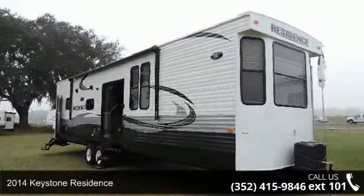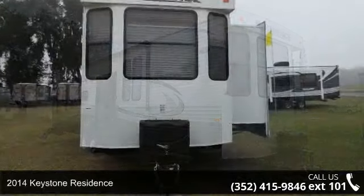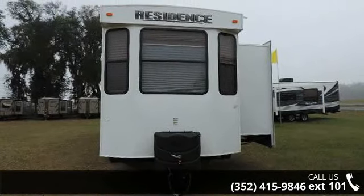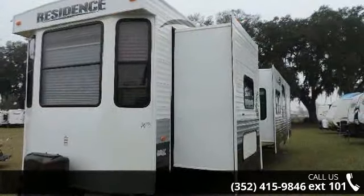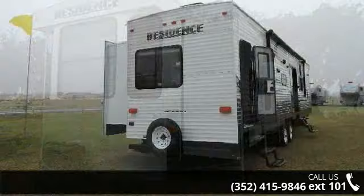Imagine yourself in this 2014 Keystone Residence. Camping trailers are easy to tow, and they give you the feeling of camping in the outdoors while still being protected from the elements. This unit comes equipped with many features that are standard on larger RVs.